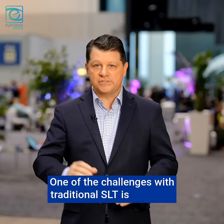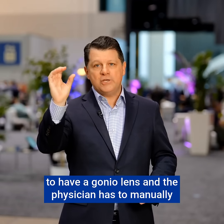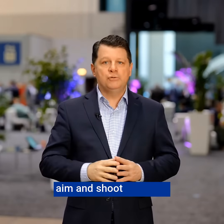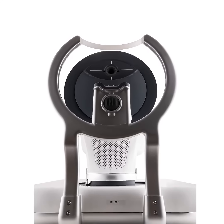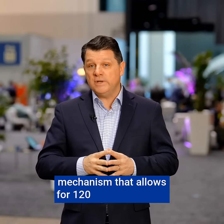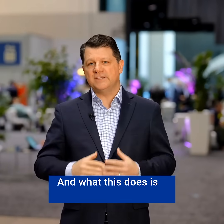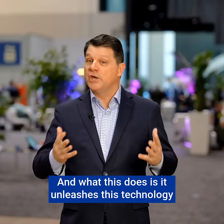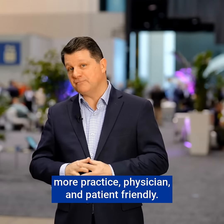One of the challenges with traditional SLT is you have to have a gonio lens and the physician has to manually aim and shoot the laser. With DSLT, we have a proprietary eye tracking mechanism that allows for 120 treatments in 2.4 seconds. This unleashes the technology to be used as first-line therapy because it is much more practice, physician, and patient friendly.